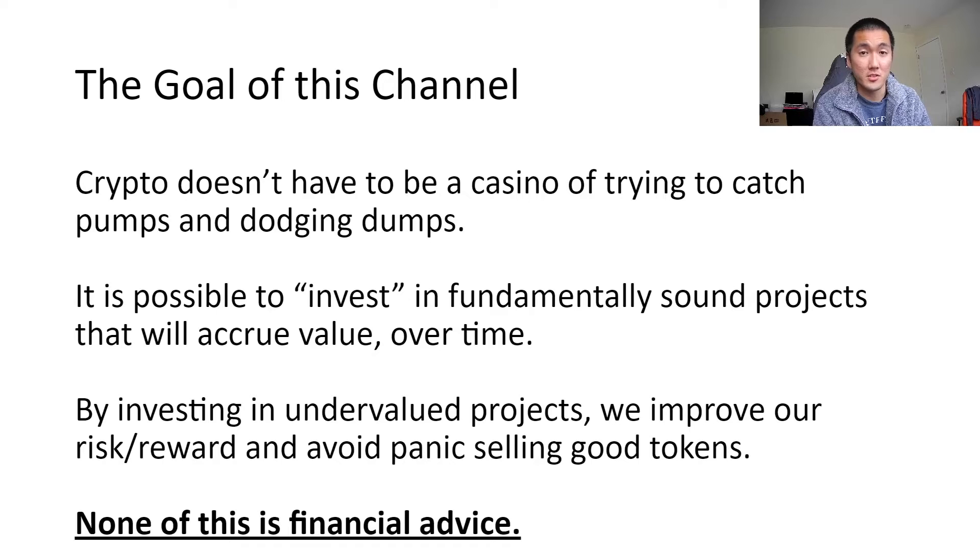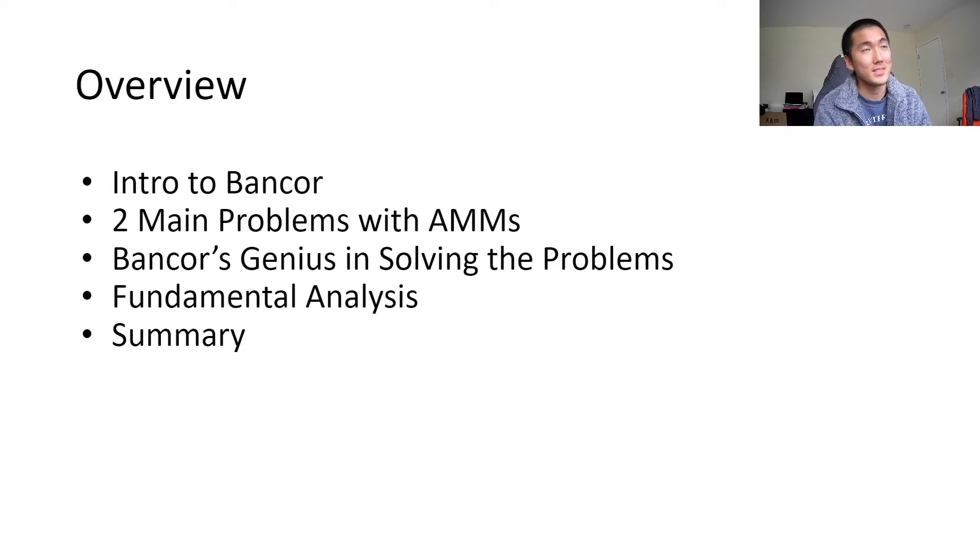As a reminder, none of this is financial advice, and I actually don't own BNT tokens. But rest assured, I will be buying any sizable dip. This is the overview of the video — it might be a lengthy one, but I structured it this way so you can fully understand why Bancor is very, very valuable. First, I'll go over what it is, what the problems are in this space with regards to AMMs, how Bancor solves those problems, and then key takeaways.